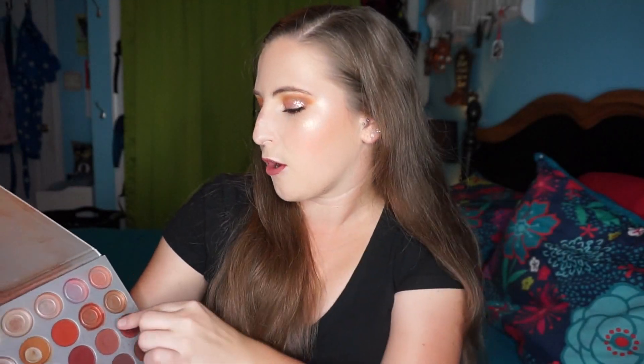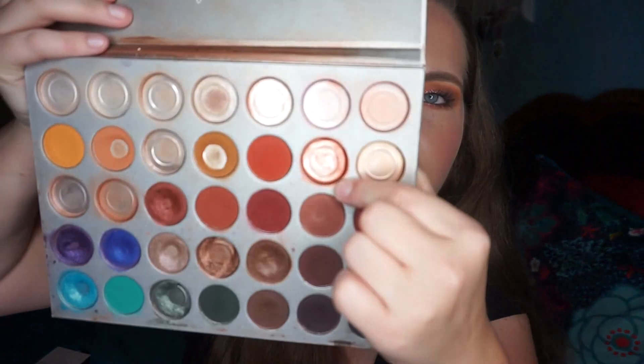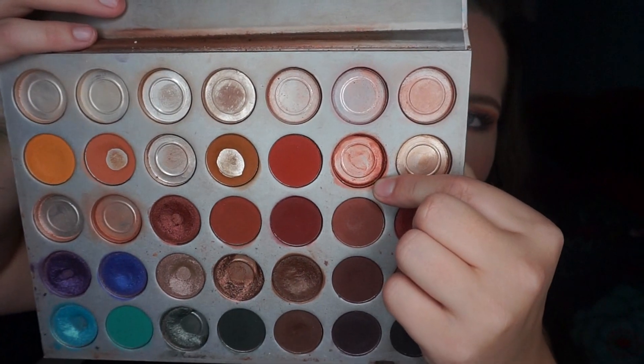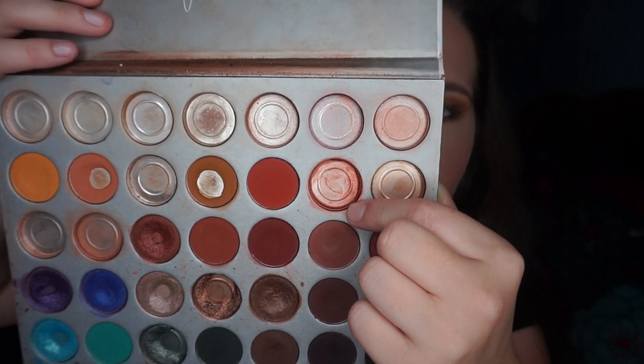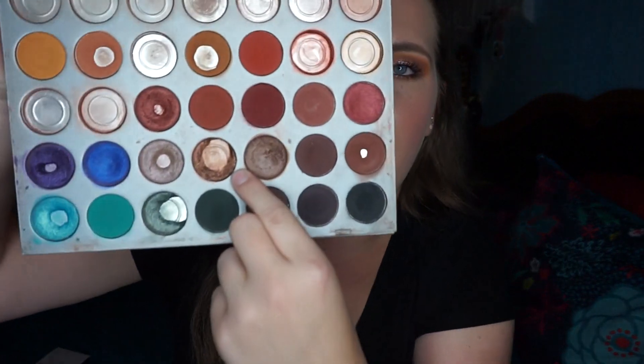I did meet all of my goals this month. My first goal was to finish the shade Firework, which I did. This was a beautiful coppery red shade, and I liked it on my outer corner. It was pretty all over the lid, and I did have a pressed glitter that I would pair with it. It was a beautiful shade, but I am happy to be finished with it because those shades are super warm on my eyes, which is really pretty, but I just don't love it for every day and for work.